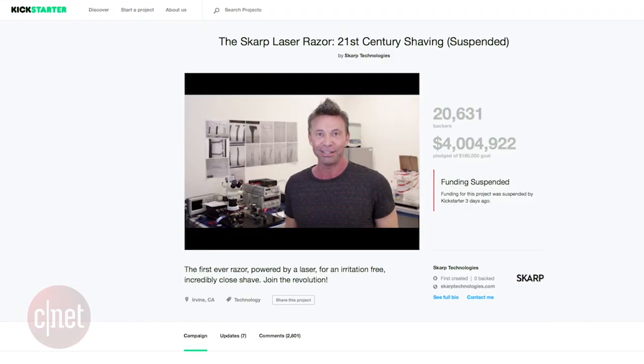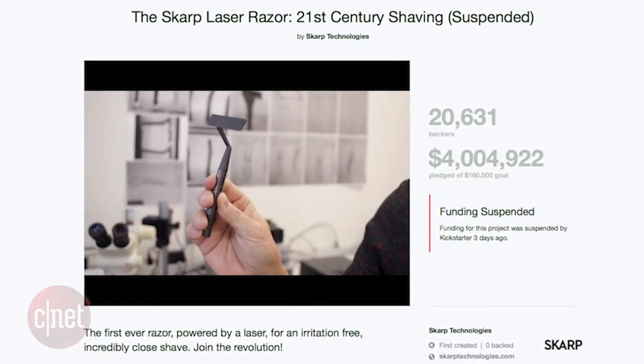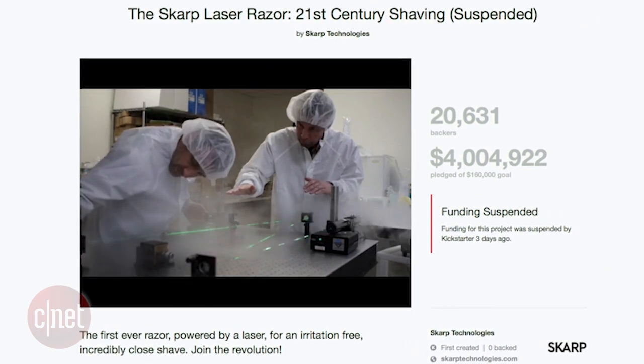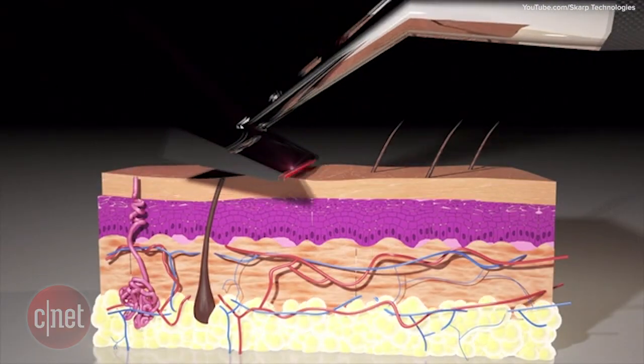The Scarp razor laser had already raised about $4 million on Kickstarter, far beyond their initial goal of $160,000 for the campaign. The creators are not discouraged by the move from Kickstarter and have moved their crowdfunding campaign over to Indiegogo.